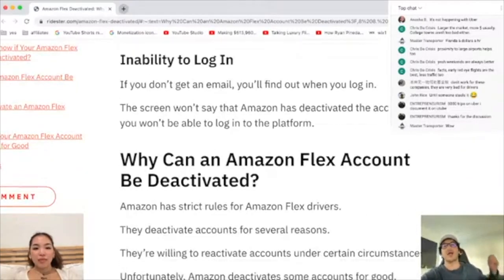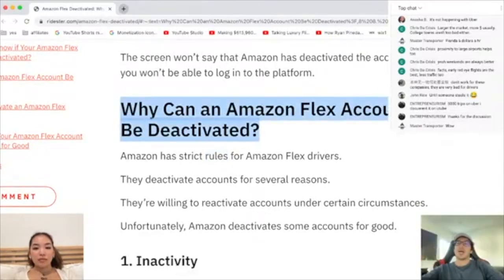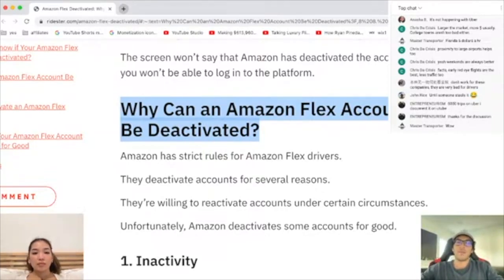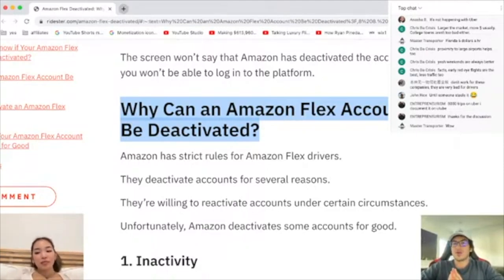Amazon Flex is one of the most strict apps. If you sign up for Amazon Flex, there is most likely a chance that you will be deactivated at some point. Because you're delivering Amazon packages and Amazon has a huge reputation to uphold. So if you're late — literally 30 seconds late delivering — boom, you're gone.